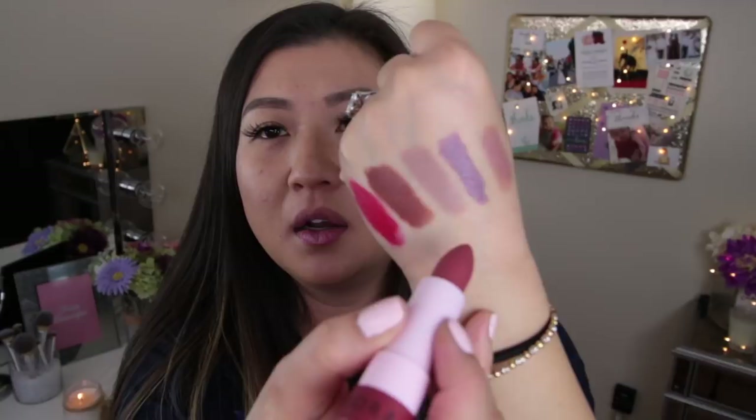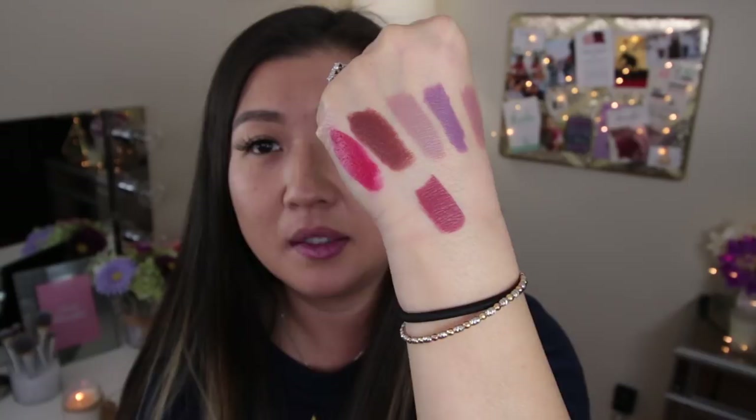This one looks like it's in the financial district — I want to say it's New York because that bottom structure reminds me of a building there. I think it's a bank. Here's another matte color and this looks like a really pretty rusted, brown-red kind of color. As I'm trying all these matte finishes they are truly amazing — very comfortable to wear, not drying, they don't skip, and they go on very smooth. I'm starting to like this. This is number 9 in a matte finish.